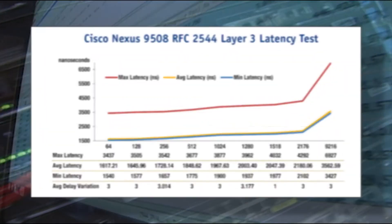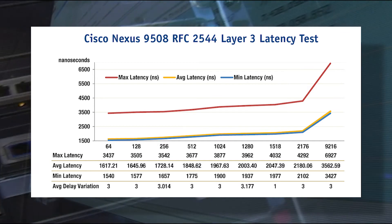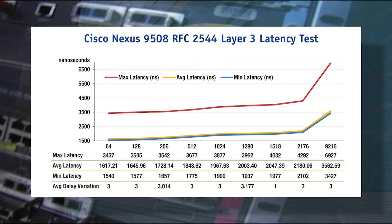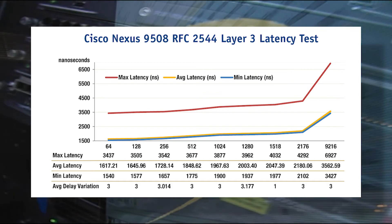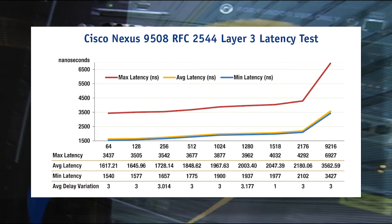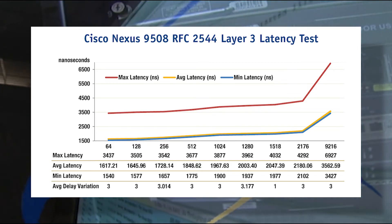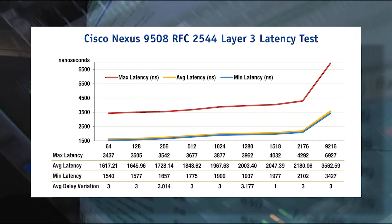We first tested the Nexus 9508 for Layer 3 unicast latency and throughput and found that the Nexus 9508 is the fastest modular data center switch in the industry, with average Layer 3 latency of 1.6 to 3.5 microseconds across packet sizes of 64 to 9,216 bytes. This is by far the lowest latency measurements we have observed in core switches in the industry. The previous record for core switch latency was 2.2 to 12 microseconds over the same packet size range, but that core switch was only populated with 352 10-gigabit Ethernet ports versus the Nexus 9508 populated with an equivalent of 1,152 10-gigabit Ethernet ports. The Nexus 9508 was loaded with over three times more traffic and forwarded the traffic in a quarter of the time for large packet sizes.